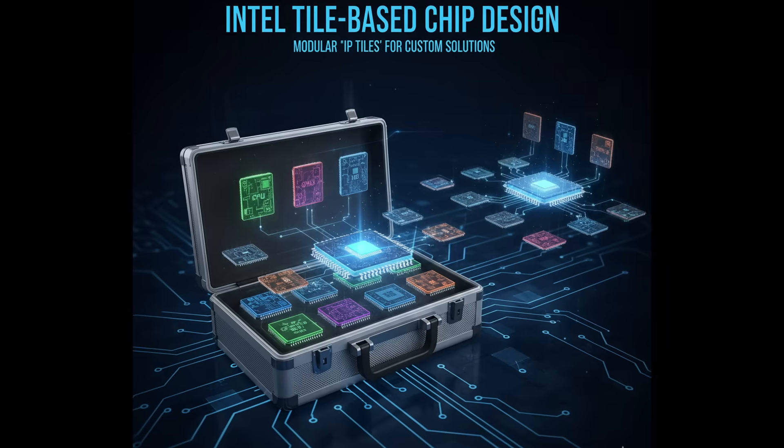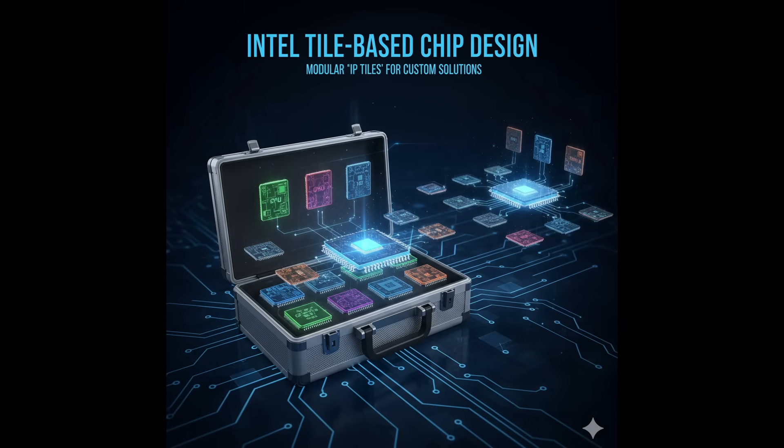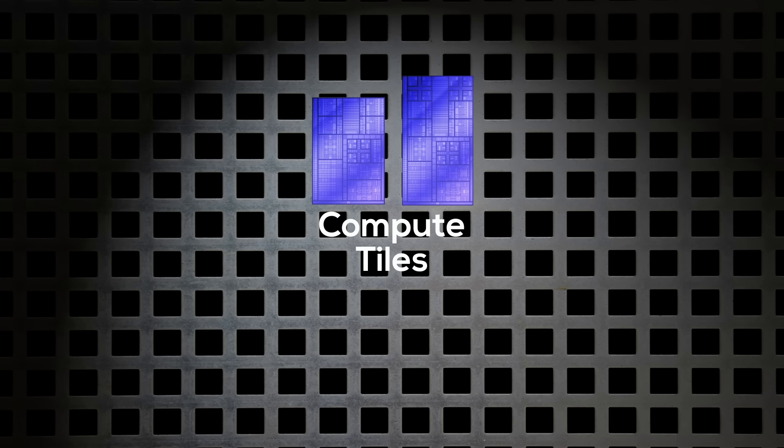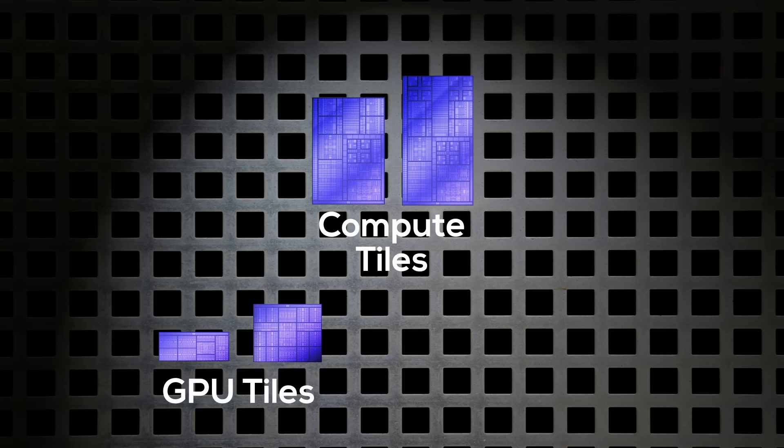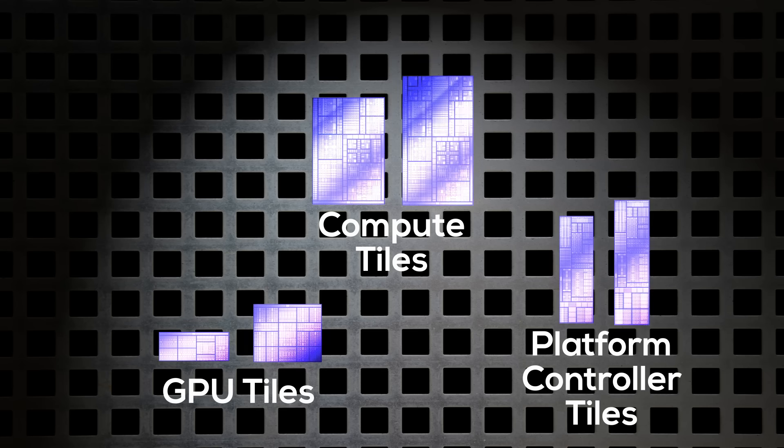It's a toolbox with prefabricated chip parts. For Pantelake, this toolbox contains six different active tiles: a small and a large compute tile with different CPU core configurations, a small and a large GPU tile with different GPU core configurations, and a small and a large platform controller tile with different I/O configurations. Each variant of Pantelake is based on a combination of these six tiles.